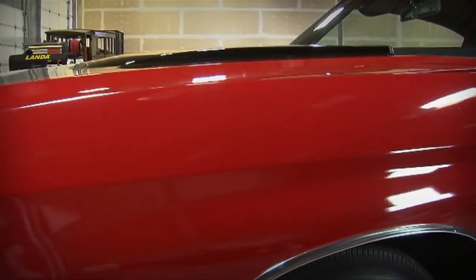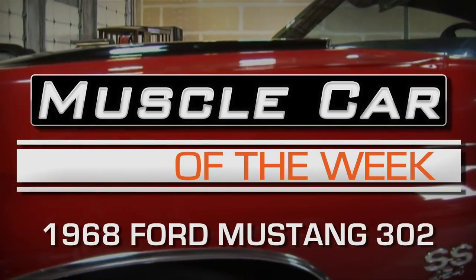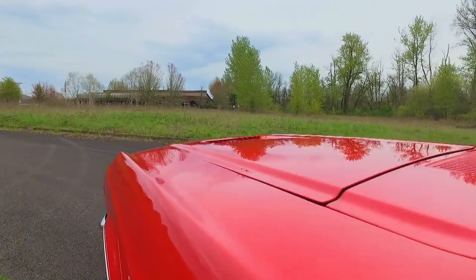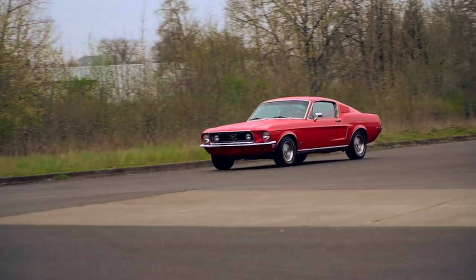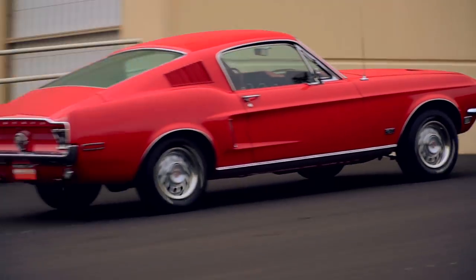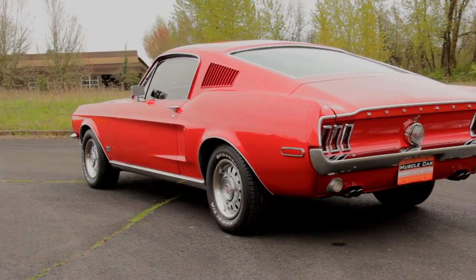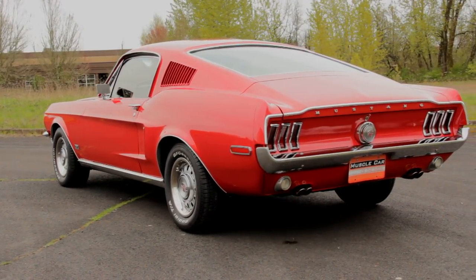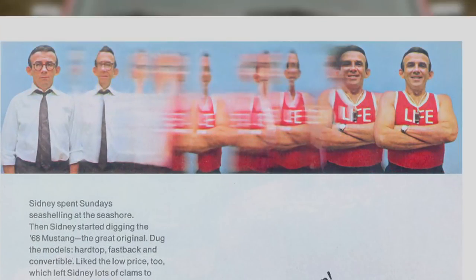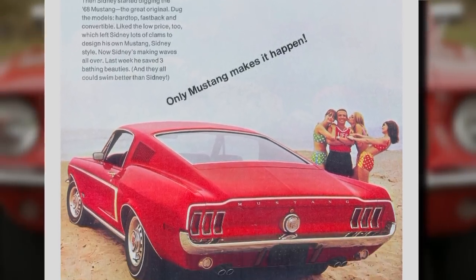A bright red '68 Fastback with a rich history coming at you. Buy a 1968 Mustang, get all the chicks — at least, that's what Ford promised with their 1968 advertising campaign, claiming that only Mustang makes it happen. In one ad, they tell a story of a cat named Sidney, who ordered up a custom tailored '68 Fastback in bright red, only to become a lifeguard and save three bathing beauties from the perils of the beach.